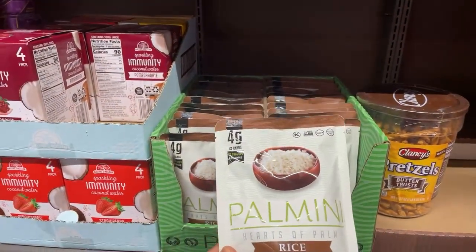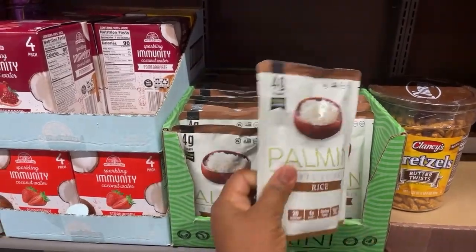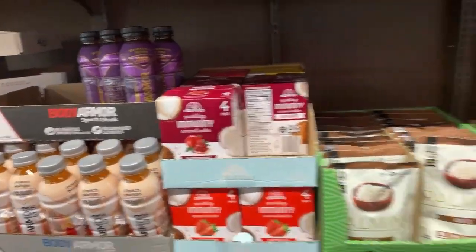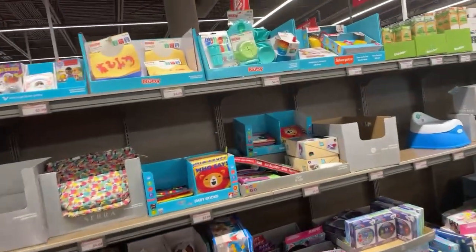Plots of palm rice — wow, interesting! Sparkling coconut water on this side. And there's some kitty stuff over here.